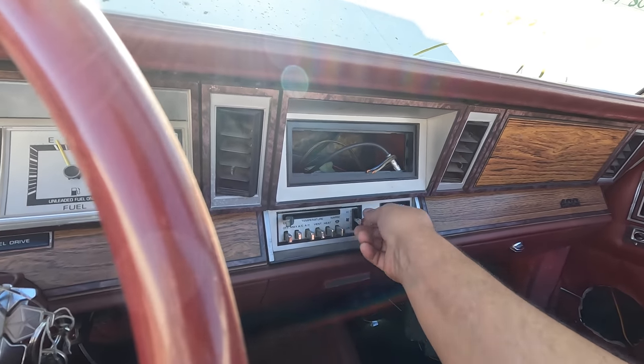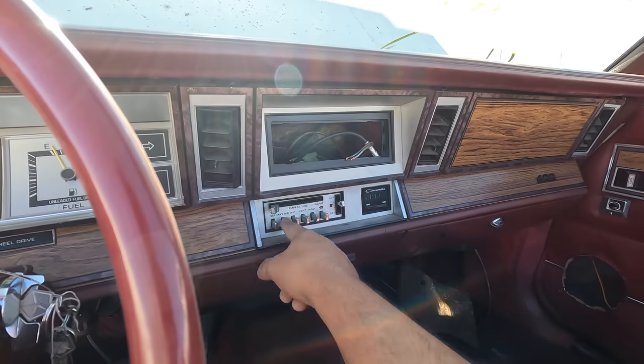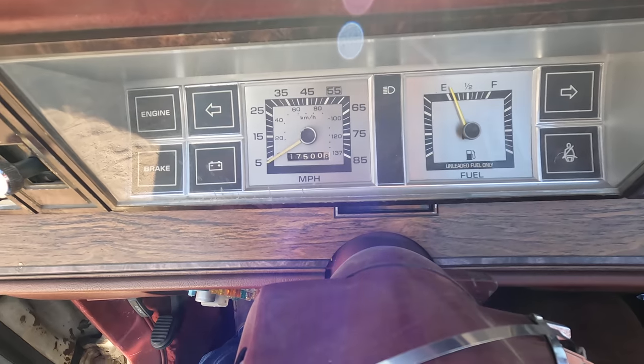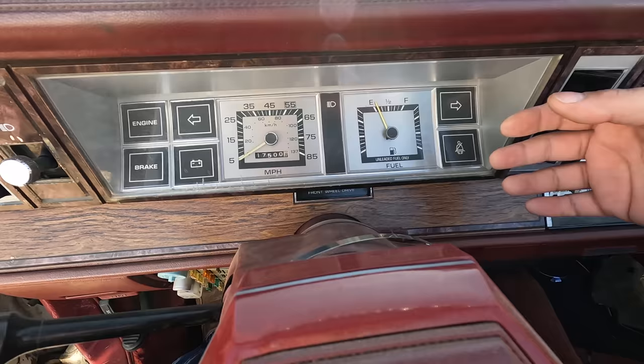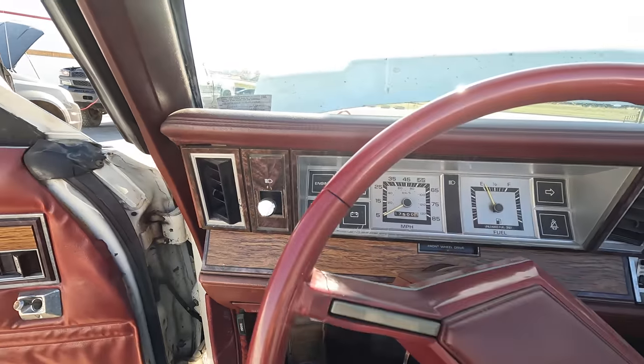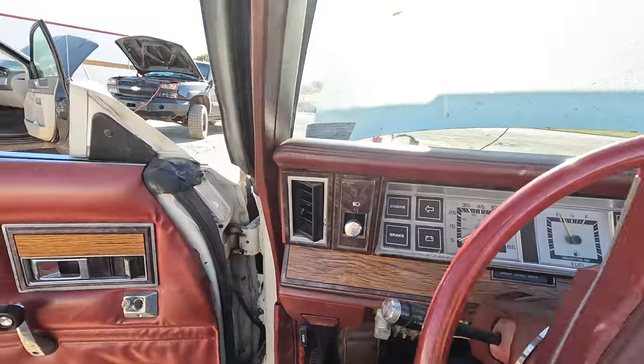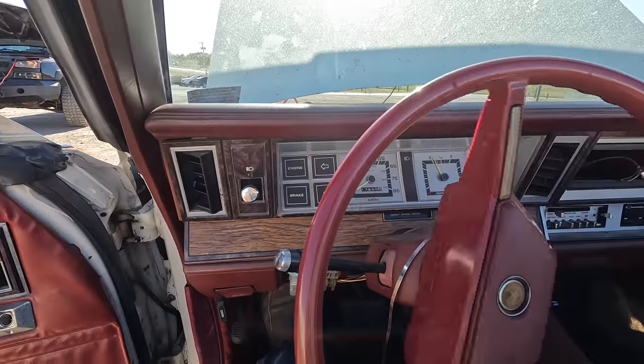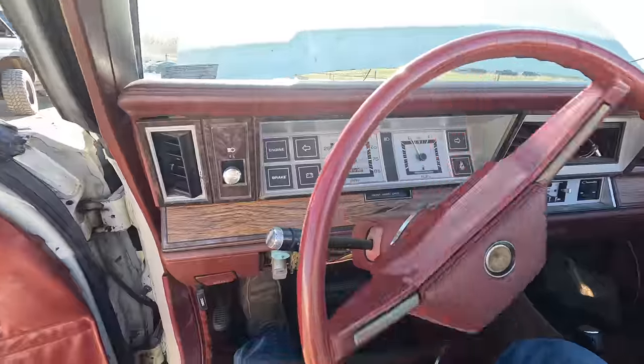Does the AC work? I'm gonna say that's gonna be a resounding no. We've got it on max AC though. The odometer is showing 17,500. I'm going to go out on a limb and say that's not 217,000 — it's probably 117,000. The power steering is coming back to life there.